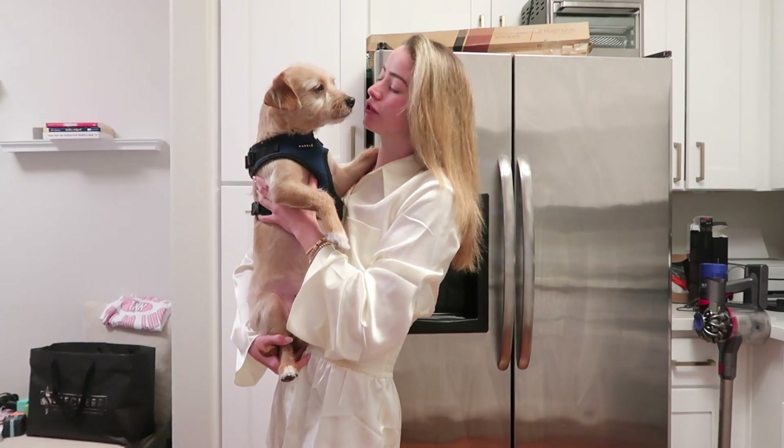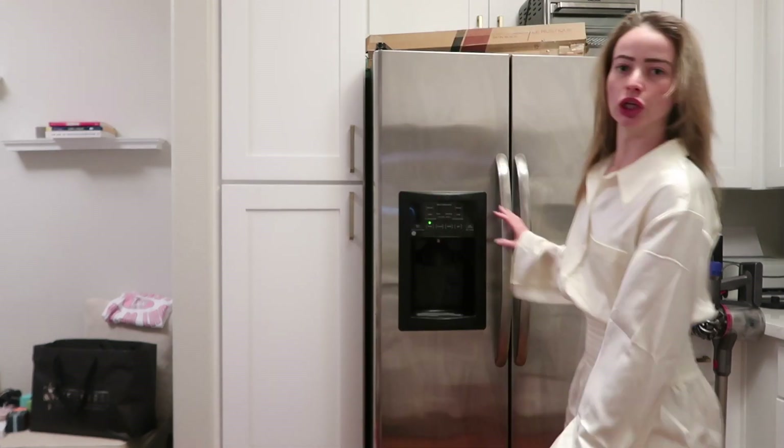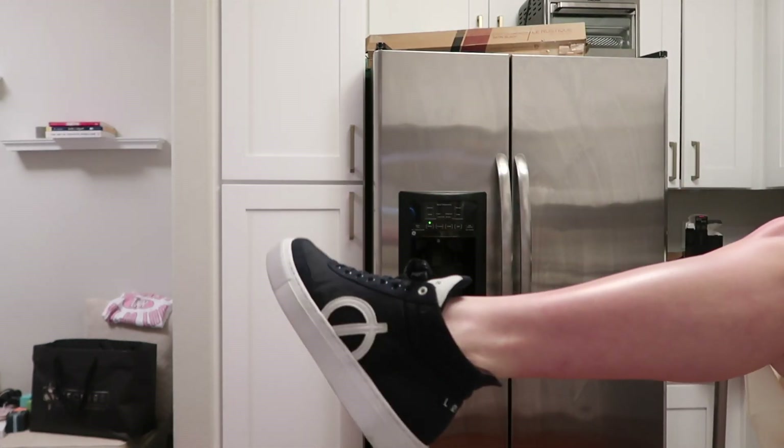So today I'm running behind for an event, per usual. I need to call a Lyft to go to the Benefit Cosmetics Light It Up event — their highlighter illuminator called Light It Up. My cousin Courtney's gonna meet me there. I'm bringing my work computer and I'm gonna try to do my makeup in the Lyft. I'm wearing this cute little Revolve dress in white and some low-key sneakers. These cute little pop-up events are super fun, alright let's go!